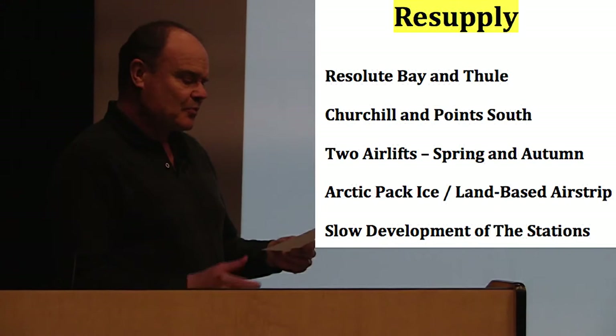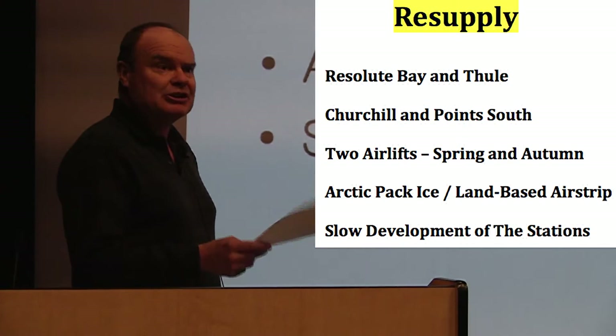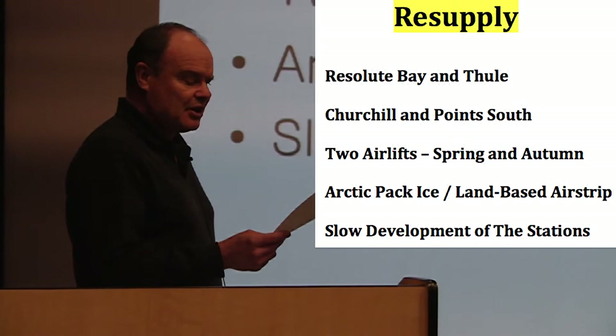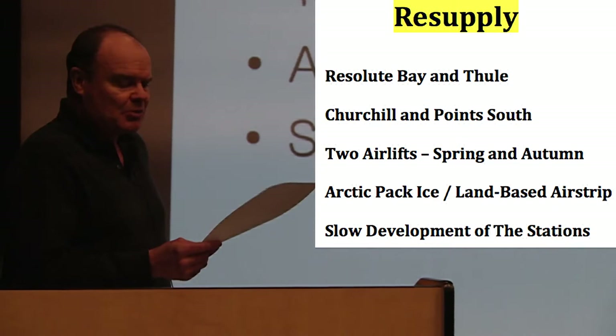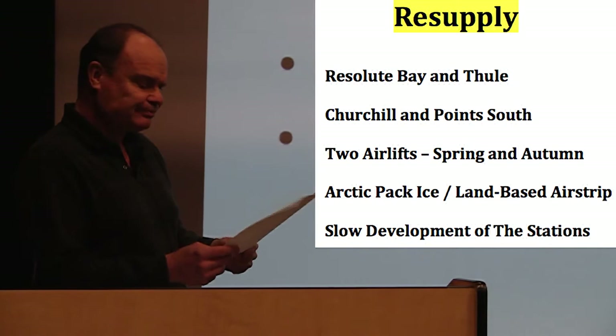When we consider resupplying the weather stations, there are many factors that had to be considered. Supplies were brought by ship to Resolute Bay and Thule, from which it was distributed by air. Fuel and building supplies were the key items, but there were also canned goods, fresh food, lumber, last-minute supplies, and — more importantly — mail. Those last items would normally come through Churchill or Lachine, up to Resolute, and then be distributed. The sites were all built up slowly over time, as the limits of the shipping and airlift operations prevented everything from being built up in one fell swoop.